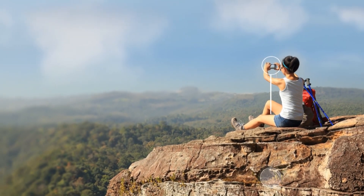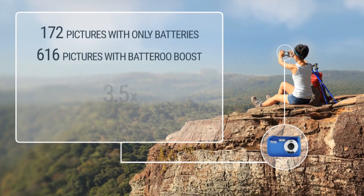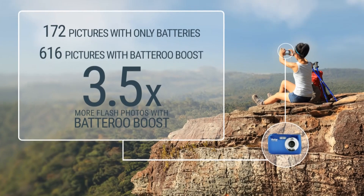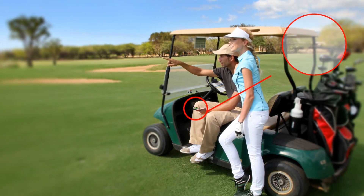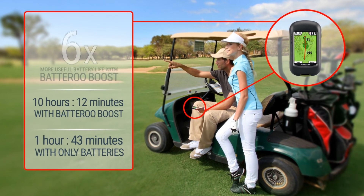Jane used the Batteru Boost sleeves in her digital camera and took three and a half times more flash photos than she would have without Batteru. John and Mackenzie extended the useful life of their Garmin GPS by six times.